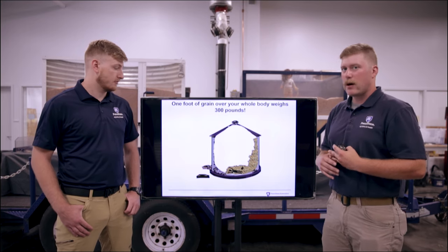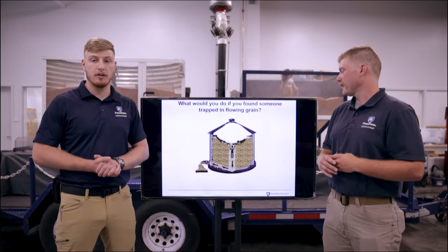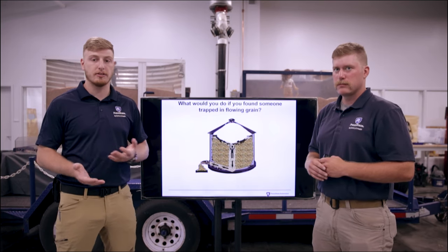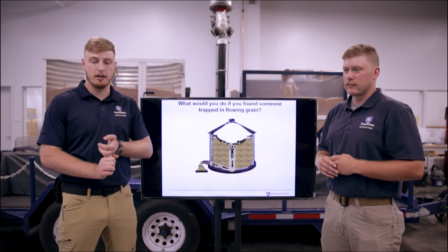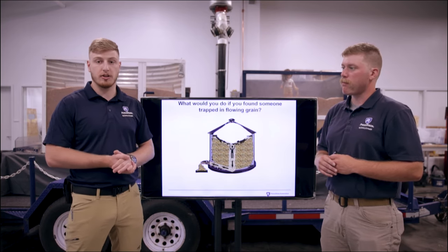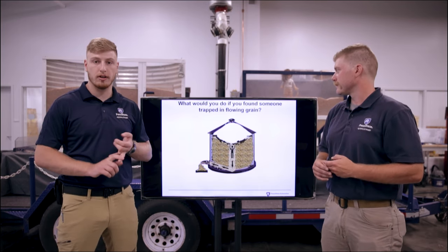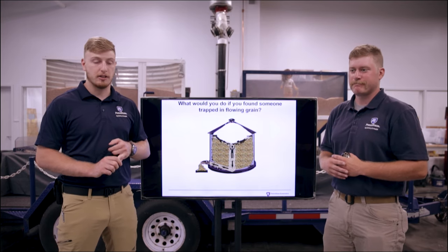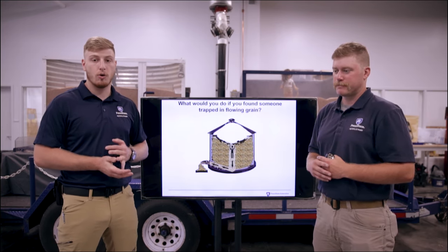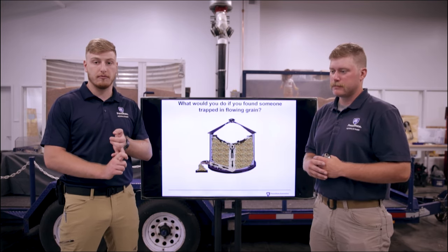So what would you do if you found someone trapped in grain? Safe entry procedures are very important, and this is a newer safety initiative throughout the industry since there have been so many incidents involving children and employees being injured or killed in grain bins. The first thing you should do — which should have been done in the first place — is de-energize the equipment. Turn the grain bin off, make sure it's locked out and tagged out. No more power should be going to that bin, because someone will need to go in and rescue that person, whether it be someone on the farm trained in grain rescue or a first responder team.